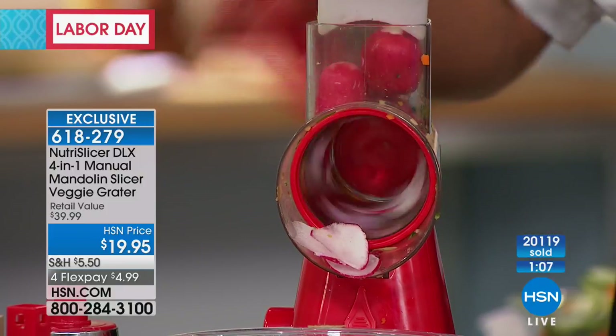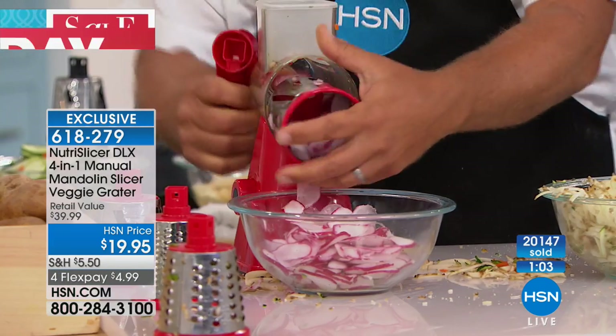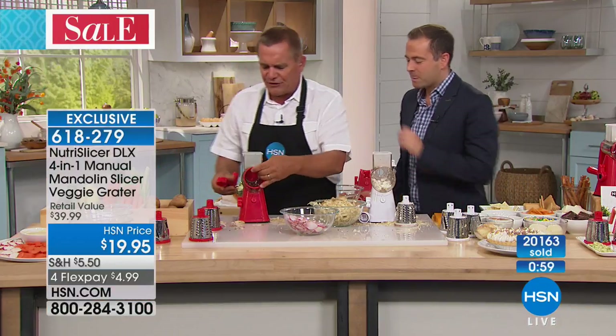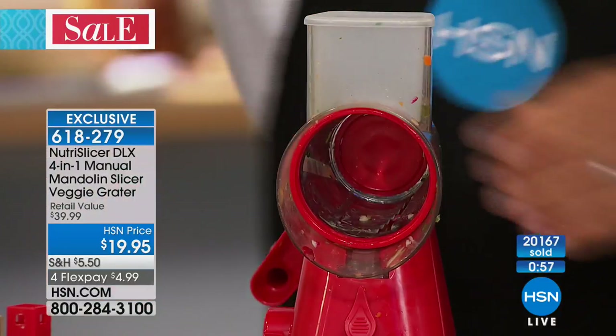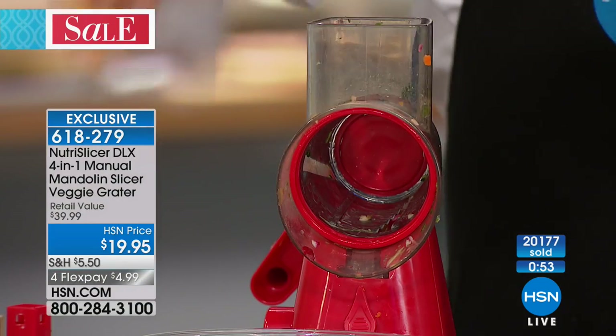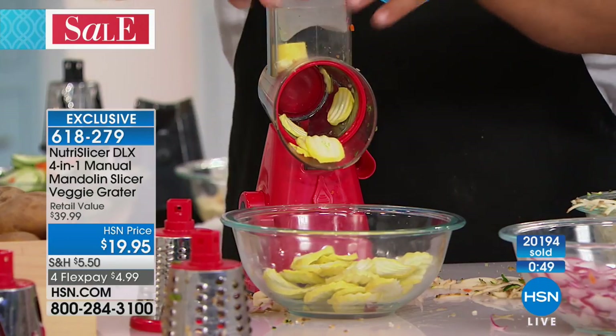All you do is turn the handle — every turn of that handle gives you four slices. If you like the straight slice, you're going to love this. This one is exclusive to HSN — this is the only place you can get this one. And that's the ripple blade — this is that ripple drum that gives you the ripple slices.